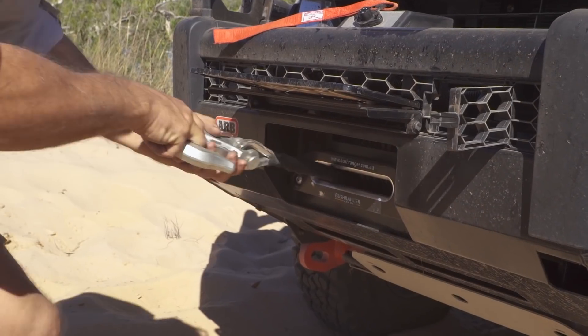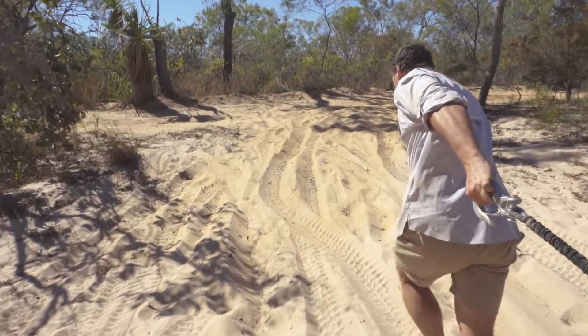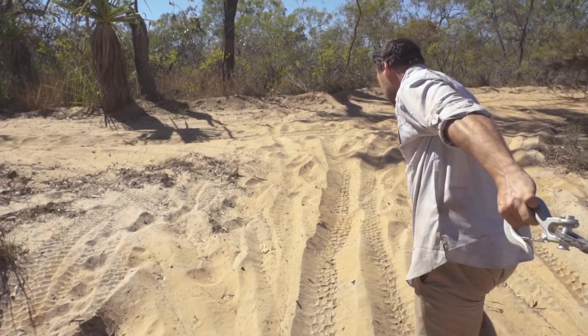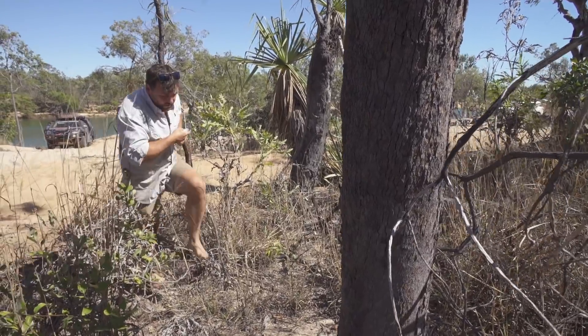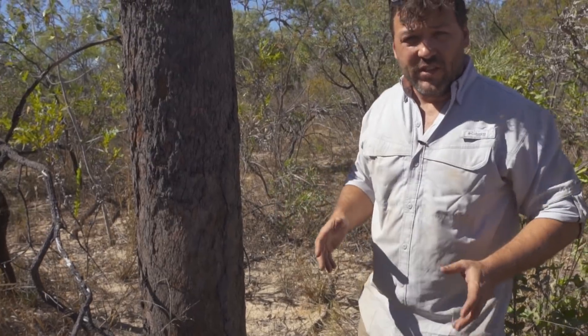I've learned a lot of lessons about winching over the years. Probably the biggest thing I've changed recently is only using models that are waterproof — there's nothing worse than having a broken winch when you need it. This Bushranger seal winch is perfect for a trip up here where you're doing water crossings just about every day. The important thing with winching is always be safe, put a dampener on the winch and everything else, but also pick a good anchor point.